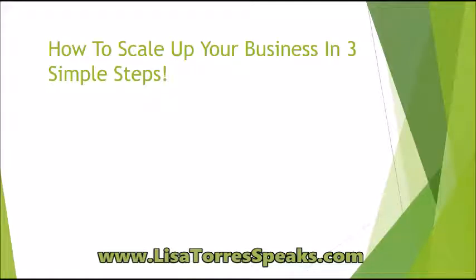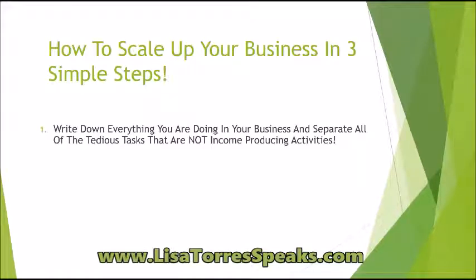So the first step is to write down everything that you are doing inside of your business and separate all of the tedious tasks that are not income producing activities. Make a list — get a piece of paper and a pen and make two columns.